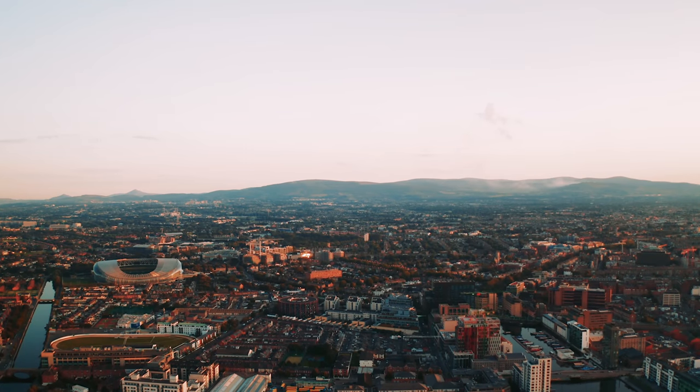Hello guys, welcome back to our channel. In this video, we will be exploring the other side of Dublin city. In our previous vlog, I showed you we were just around Henry Street and Grafton Street, but this time we will be going to a different place here in Dublin city — one of the nicest places as well. This is actually my first time going there. This is my fourth year here in Dublin and I wish to experience walking in that place.